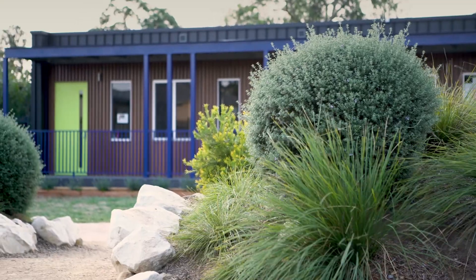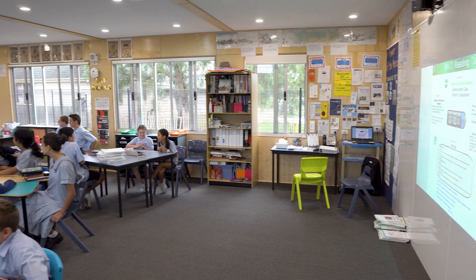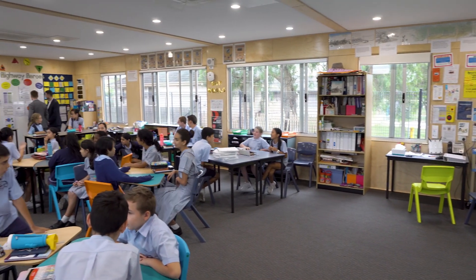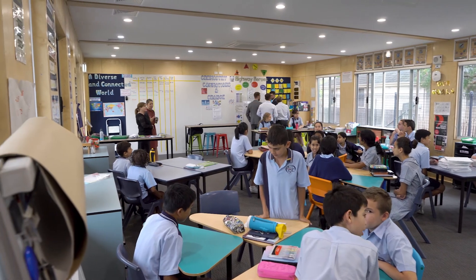The Hive has been very successful. At the moment it's being used as a year six classroom with a standard class of around about 27 kids. The class is enjoying it, the teacher's enjoying it, and all the other classes in the school want to get into it. It's very comfortable for the kids and it's a great learning environment.